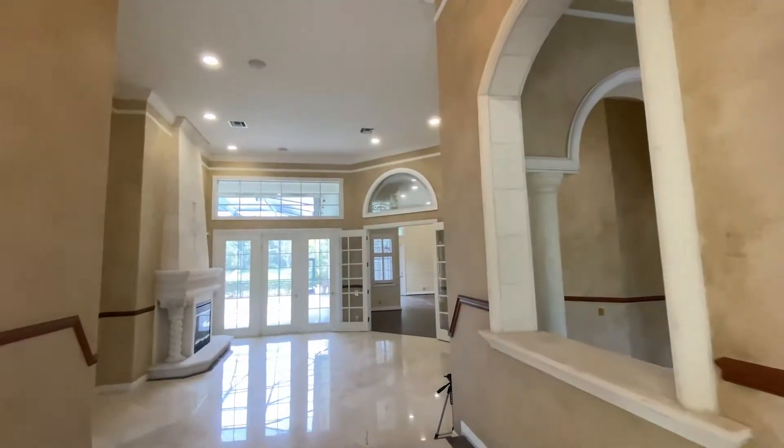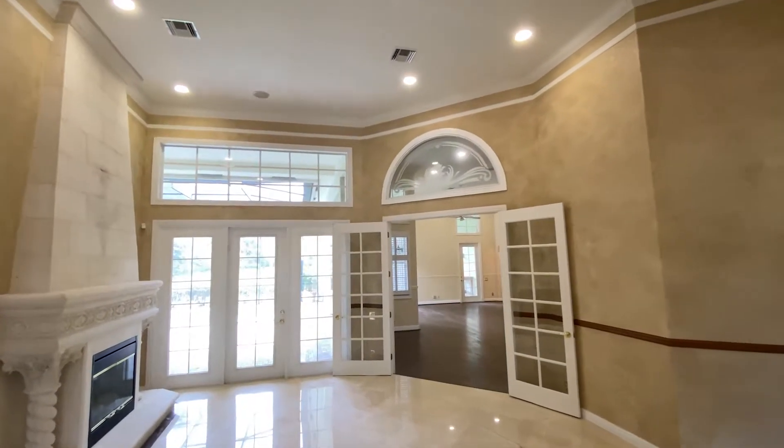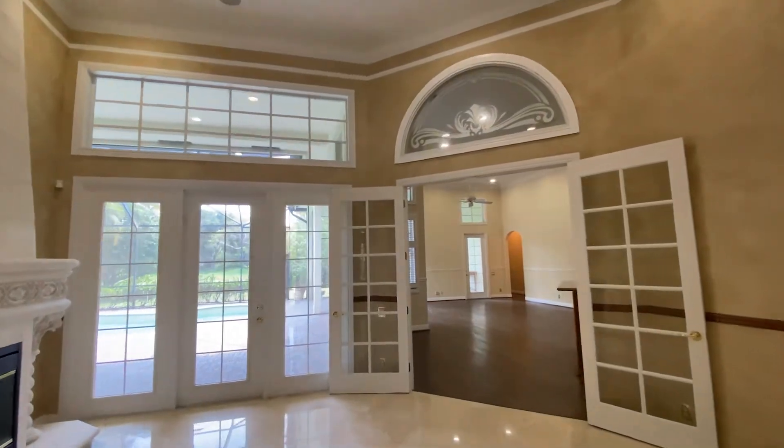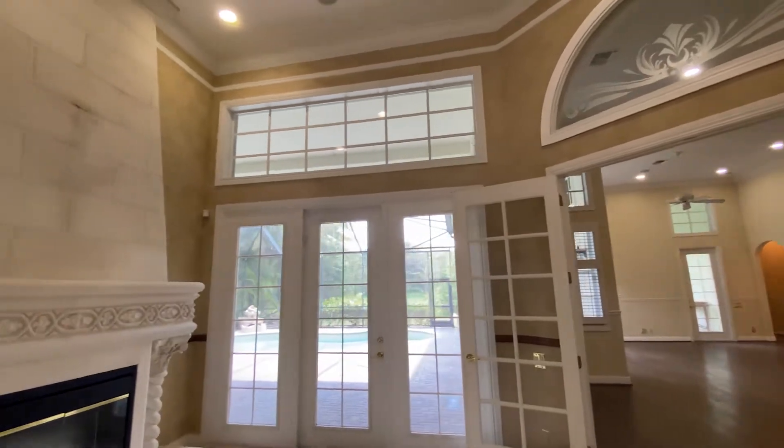As we walk into the house, you have 12-foot high ceilings with great crown molding throughout the house. It gives you the sense of space. It has a fireplace that — believe it or not, in Florida, a lot of the houses have fireplaces. It gives this warm look and feeling.